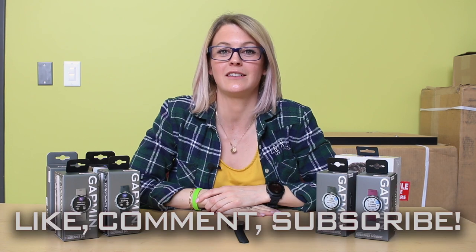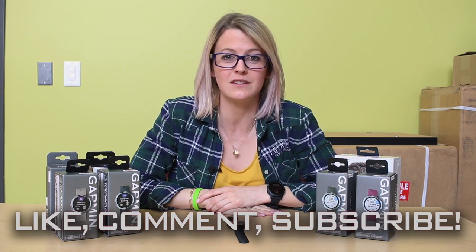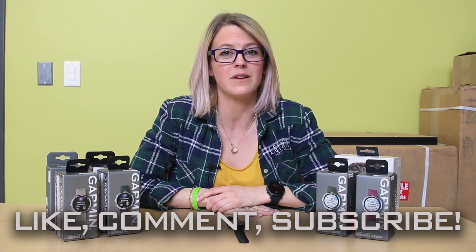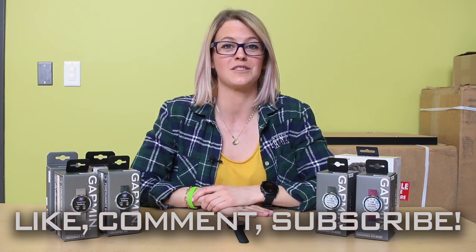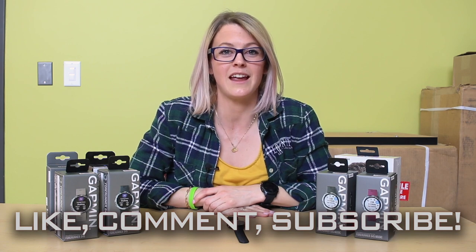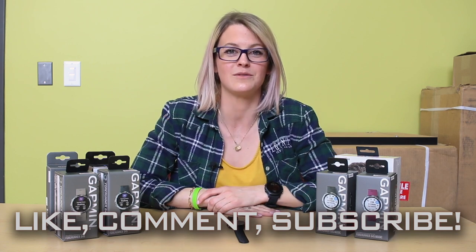Thank you for watching our video of the 645 and 645M. If you enjoyed, give us a like. And if you have any questions, leave them in the comments below — we'd be happy to answer them. Or stop in one of our five stores and we can answer them in person for you. You can also subscribe and stay up to date on all the latest review videos.